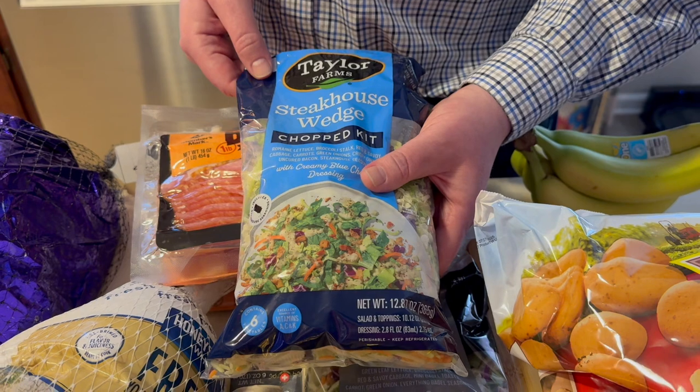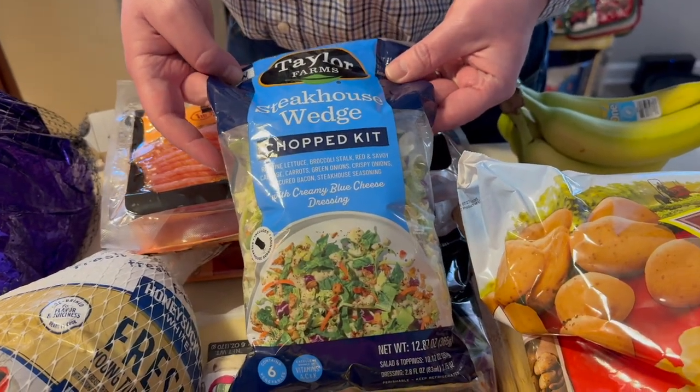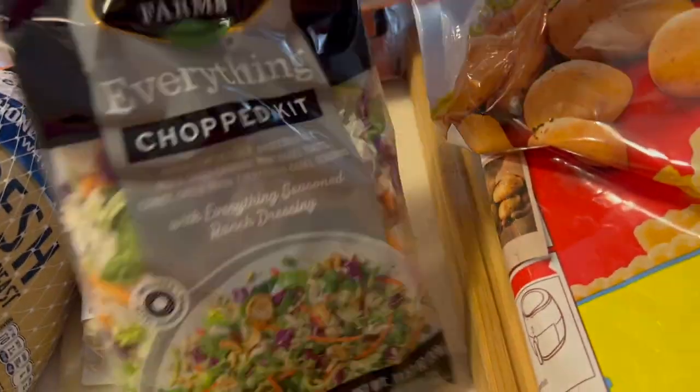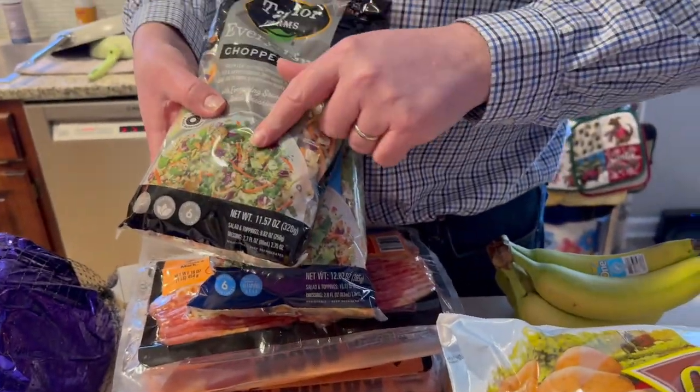At Walmart, we found a steakhouse wedge chopped salad and an everything chopped salad. We've been getting the everything and the works at Aldi, but anyway we grabbed these two chopped salad kits.